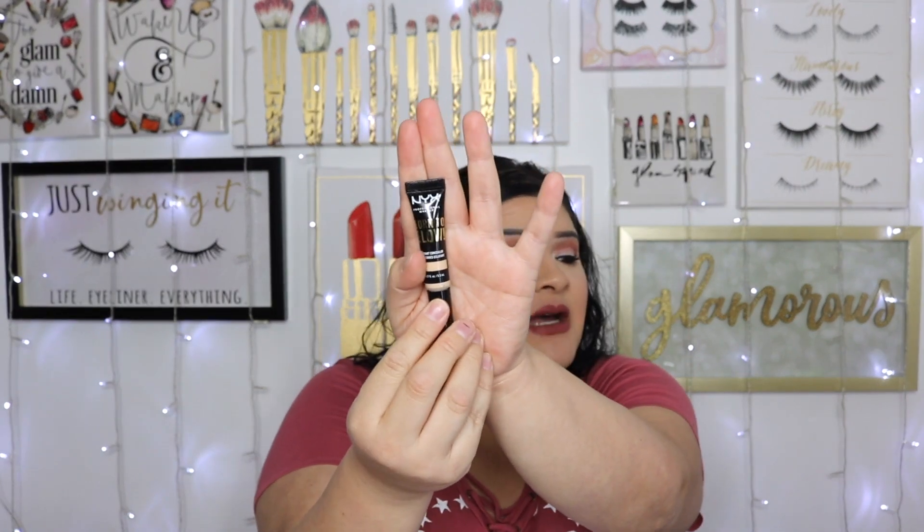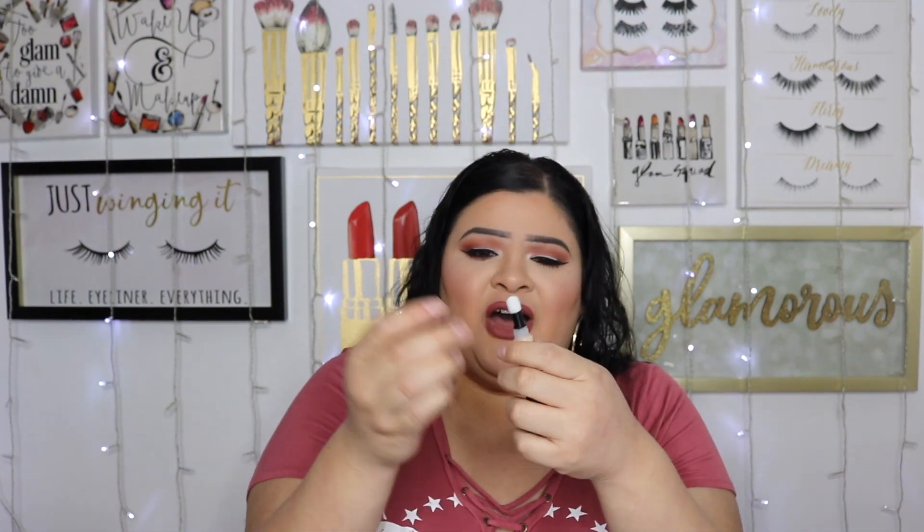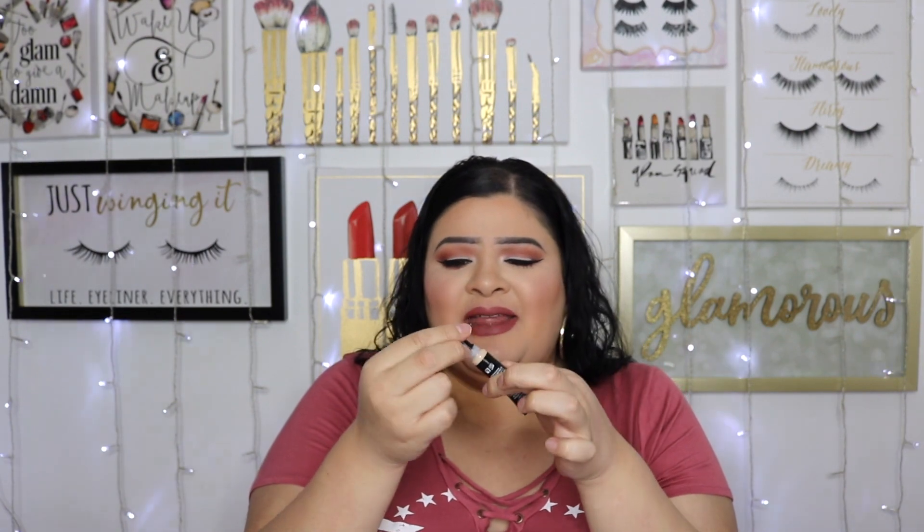From the Born to Glow collection by NYX, I found a concealer. Radiant hydrating concealers work really well for me under my eyes, so I'm excited to try it. It has a little sponge-tip applicator, which I'm not sure how much I'll like, but I'll try it and see.